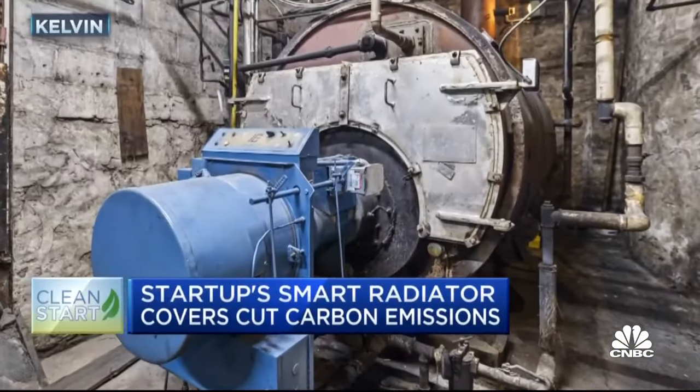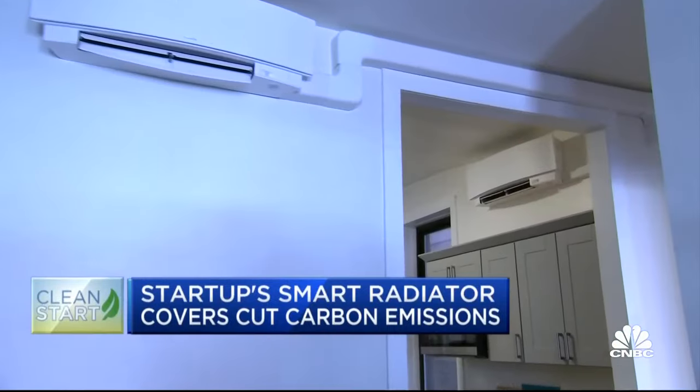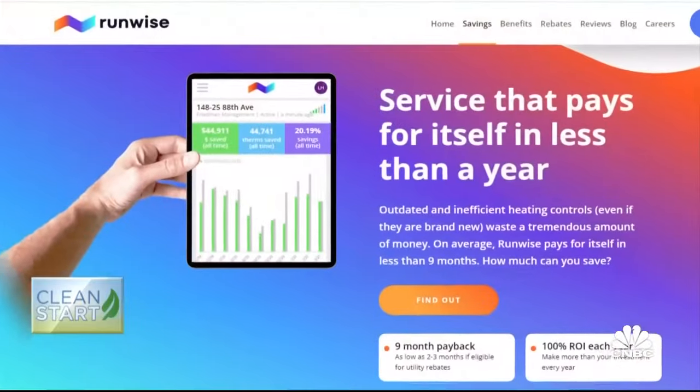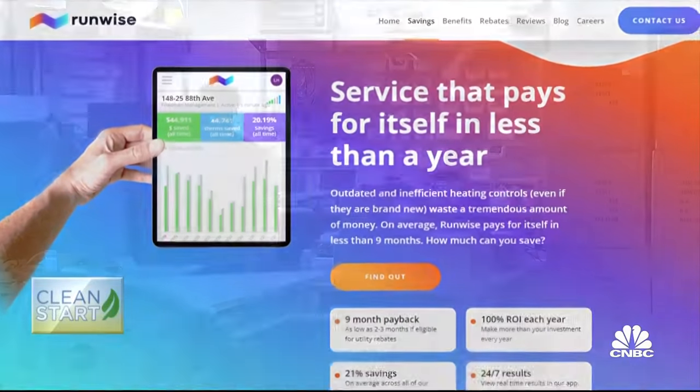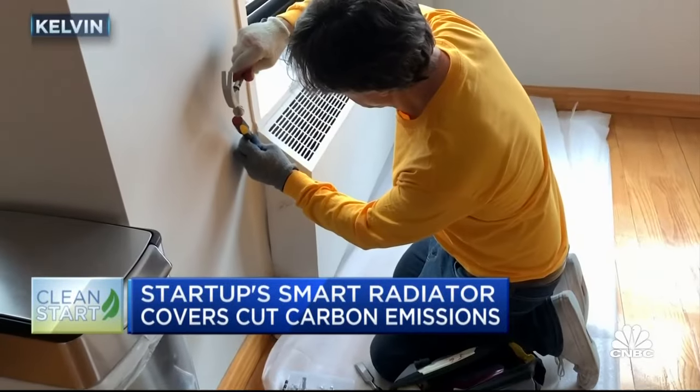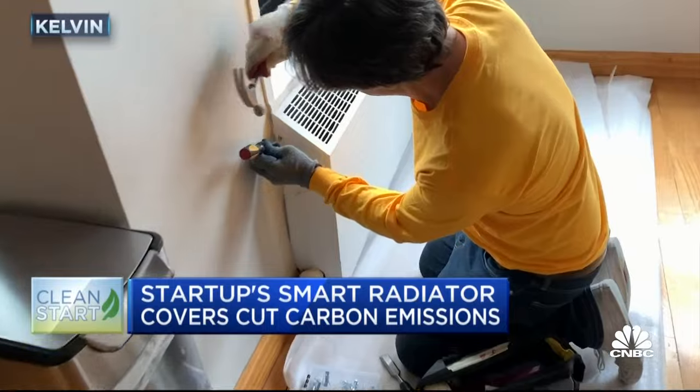The answer to old-fashioned, dirty, oil-based heating is electricity and heat pumps. Companies like BlockPower, Gradient, and RunWise are working on that transformation, but a Brooklyn, New York startup called Kelvin is working to improve and decarbonize the existing old systems.